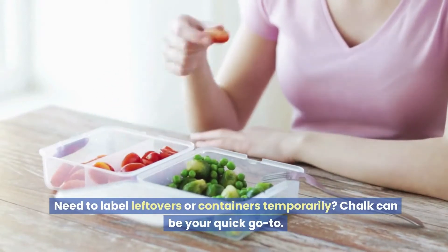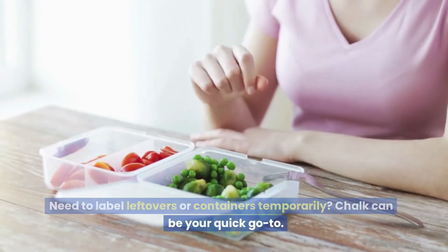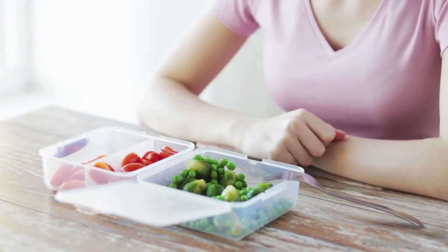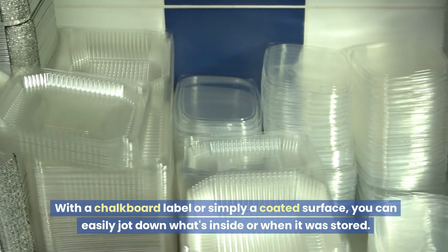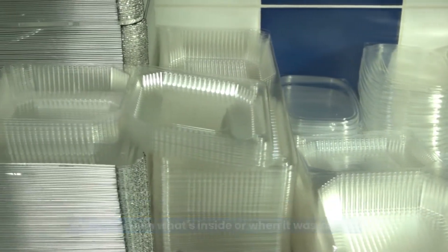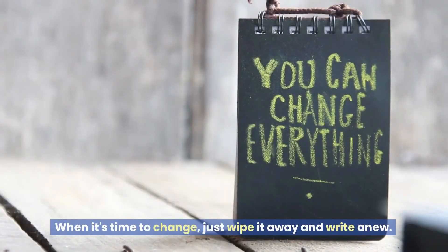Temporary labels: need to label leftovers or containers temporarily? Chalk can be your quick go-to. With a chalkboard label or simply a coated surface, you can easily jot down what's inside or when it was stored. When it's time to change, just wipe it away and write a new one.